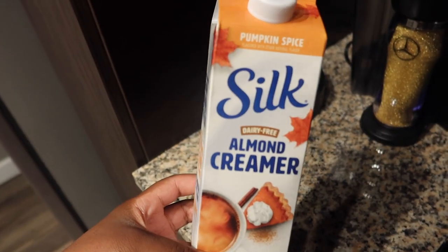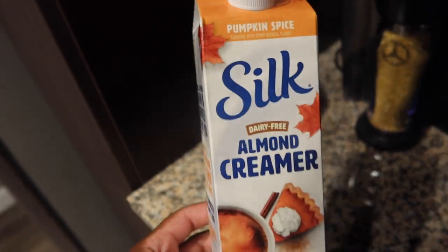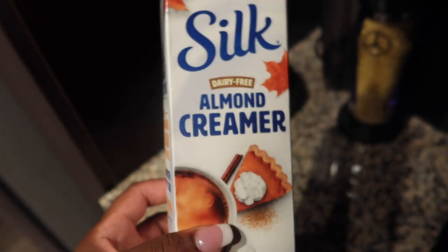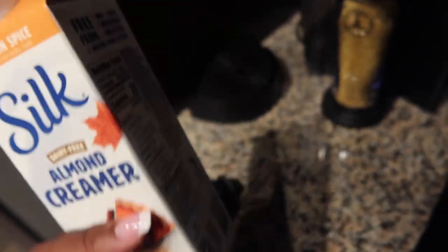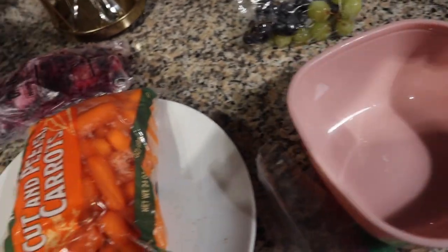I've been loving this pumpkin spice dairy-free almond creamer — no dairy, no sugar, it's so good and so seasonal for fall. That's all I put in my coffee. I'm also constructing my lunch: a bag of grapes and a bag of baby carrots for healthy snacks.